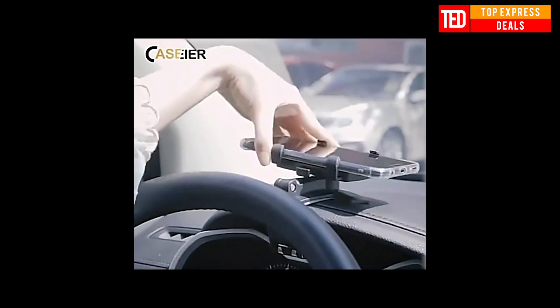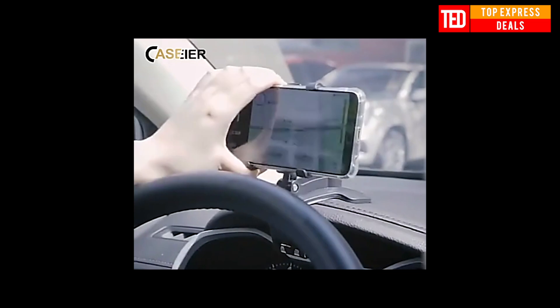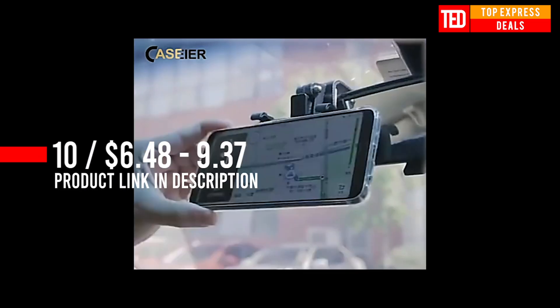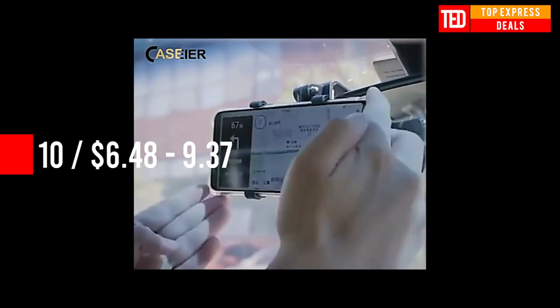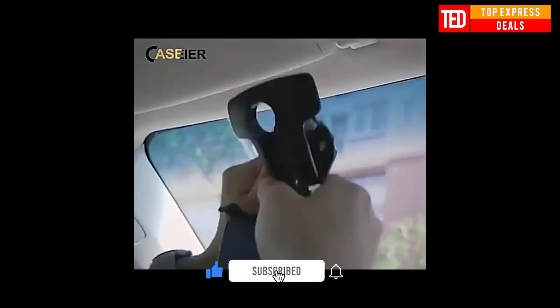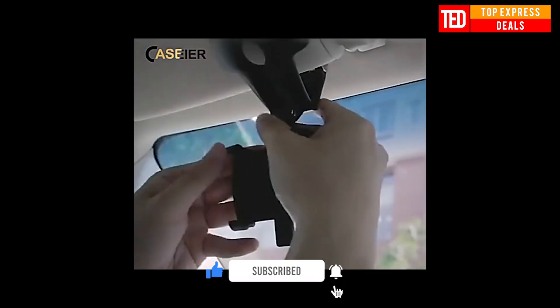Car Rear View Phone Holder. A 360-degree rotating mobile phone holder for cars, usable on the visor or dashboard. Suitable for 3 to 7-inch mobile phones. Any design can be hidden and opened. The key-release design is convenient for one-handed use.